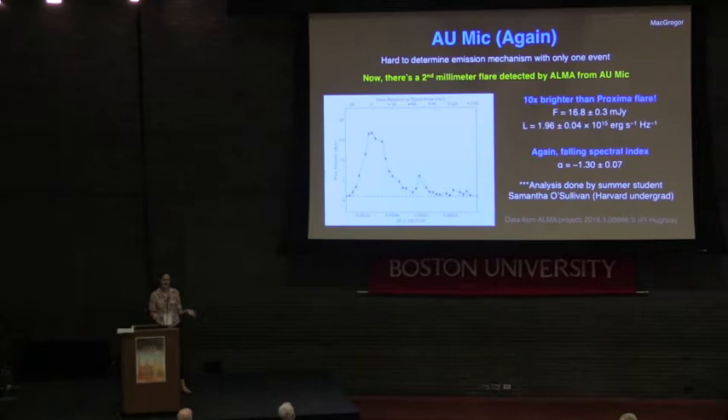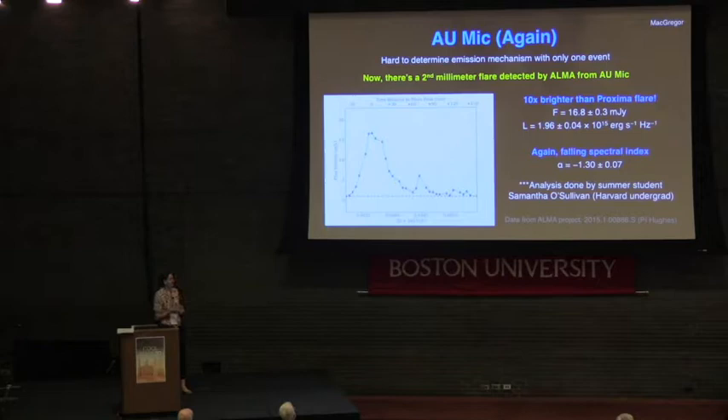Now that we've detected a millimeter flare from an M-dwarf, we want to understand the emission mechanisms at these wavelengths. That's hard with exactly one event — but as of a couple days ago, we now have two, doubling our sample size. Summer student Samantha O'Sullivan has detected another millimeter flare at 1.3 millimeters from ALMA around AU Mic. This flare is in fact 10 times brighter than the Proxima flare, with a flux of about 17 milli-Janskys and a luminosity of about 2×10¹⁵ ergs per second per hertz. Again, we see a falling spectral index at peak: −1.3 plus or minus 0.07.